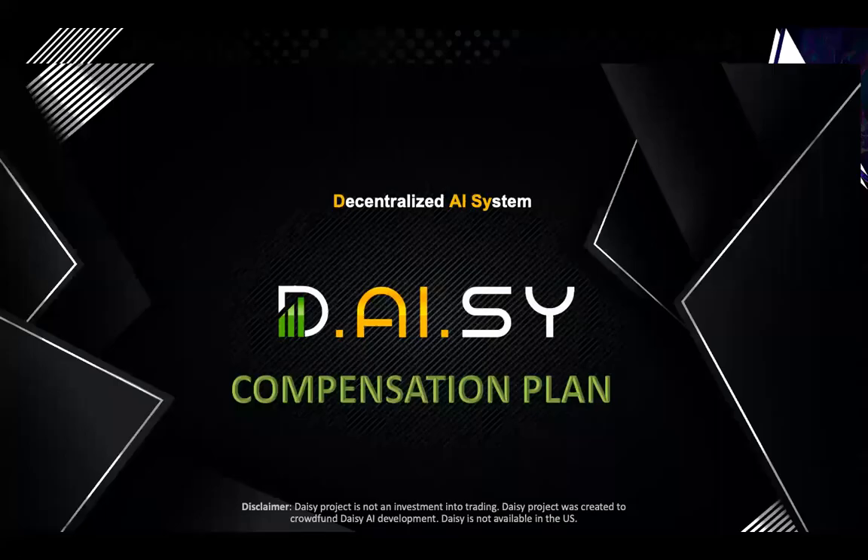Hey, welcome to this DAISY compensation plan video where we break down each component of the DAISY referral plan and show you how you can maximize your results.